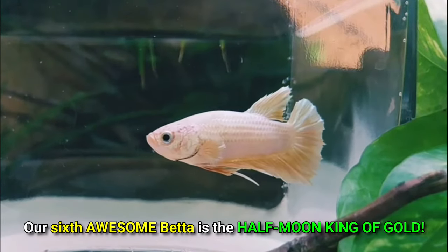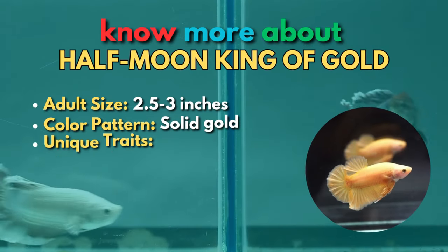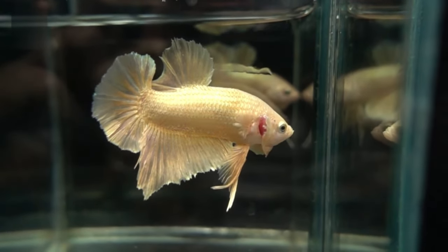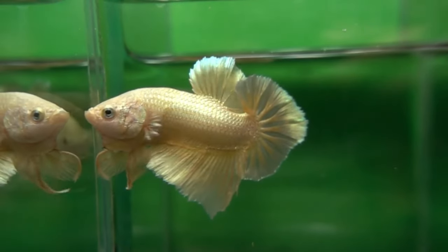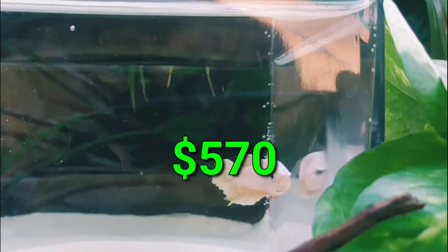Our sixth awesome betta is the half-moon king of gold. Bettas in gold are stunning fish to view. They appear surreal in an aquarium because of how they glitter — like your live gold fortunes that bring out the elegance in your tank. One stunning fish with a half-moon tail, body, and pure gold fins was sold for $570.